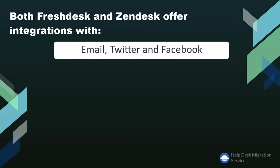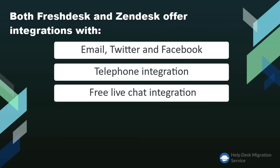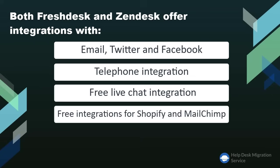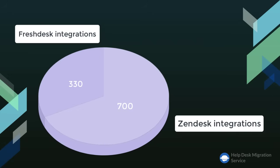Both Zendesk and Freshdesk offer integrations with other channels, including email, Twitter, and Facebook; telephone integration; free live chat via FreshChat and Zendesk Chat Lite; and free integrations for Shopify, MailChimp, eBay, and Amazon Marketplaces. As for more specific integrations, Zendesk outruns Freshdesk with over 700 available integrations compared to 330-plus applications for Freshdesk.